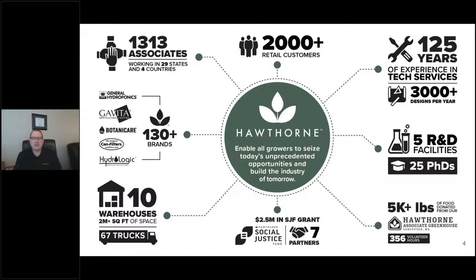At Hawthorne, we have over 1,300 associates working in 29 states and four countries. We manufacture and distribute products to over 2,000 retail customers in North America. Our professional technical services department has over 125 years of experience in CEA — controlled environment agriculture — and we produce over 3,000 facility designs per year. We have five R&D facilities staffed with 25 PhDs to conduct product and plant trials. At our Vancouver, Washington headquarters, we operate a greenhouse that produces and donates over 5,000 pounds of vegetables locally. We also created a cannabis social justice fund that has provided $2.5 million in grants so far.